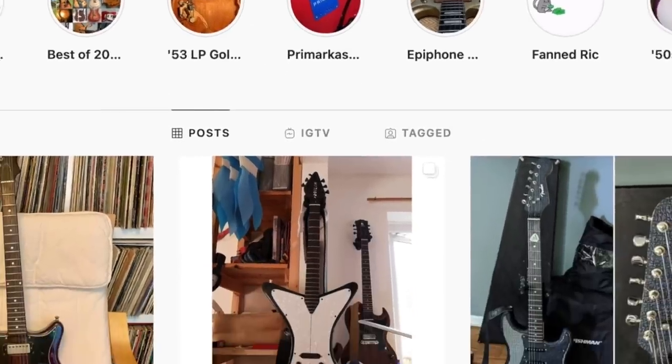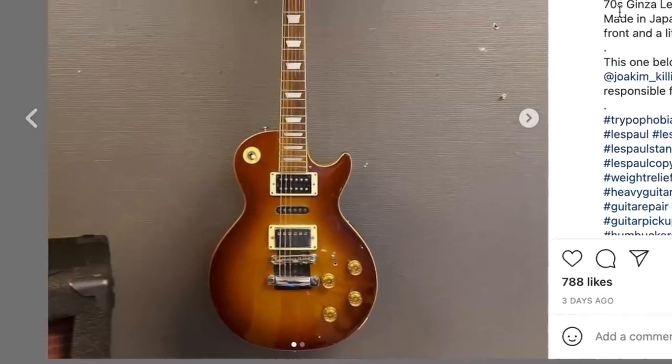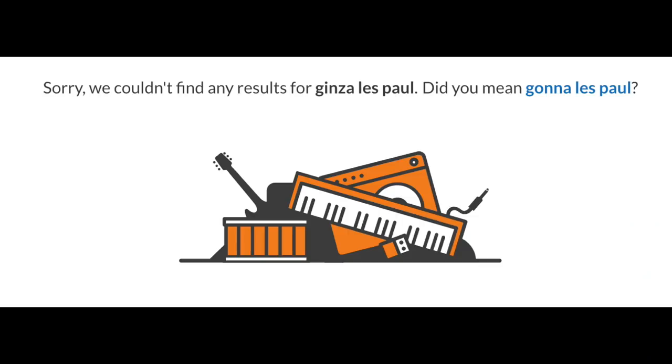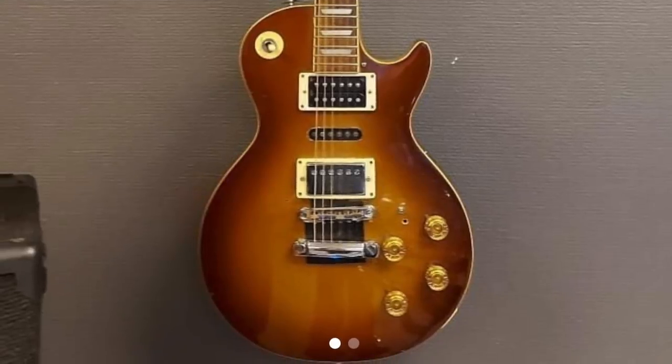I thought we'd just go ahead and take a look at some of my favorites, starting with this Les Paul — well, apparently it's not a real Les Paul. It looks like one of the 70s lawsuit styles. The description calls it a Ginza Les Paul. Not even Reverb has heard of this brand — they think I'm looking for a 'Gunna Les Paul.' But man, do we have a whole bunch of stuff to look at on this one.